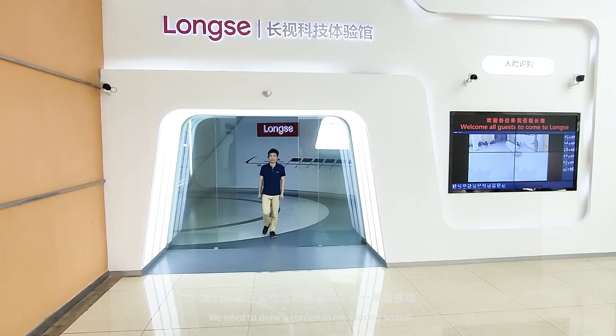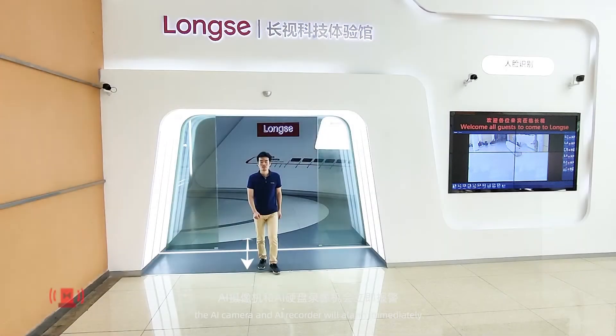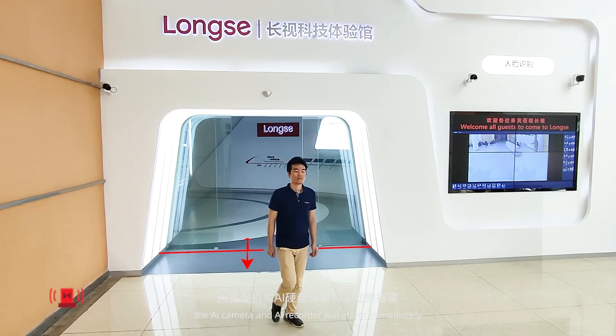You can draw a cordon in the monitoring screen. When a target crosses the line, the AI camera and AI recorder will alarm immediately.